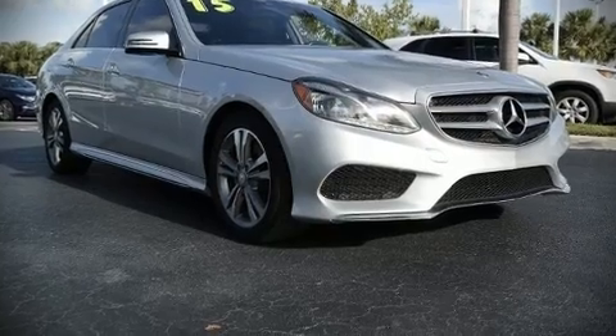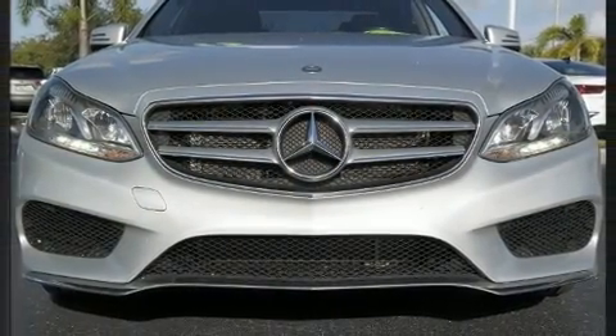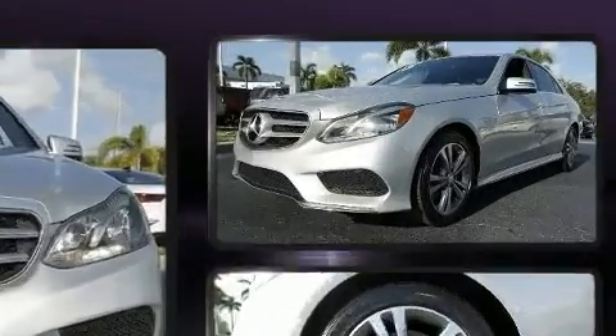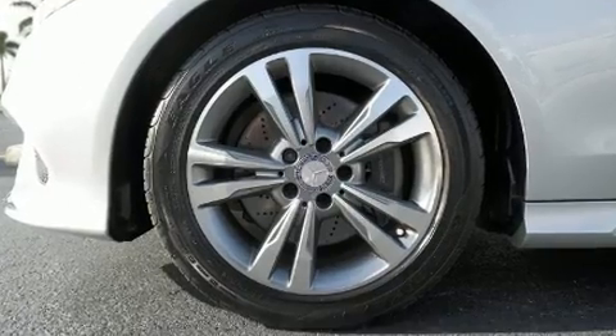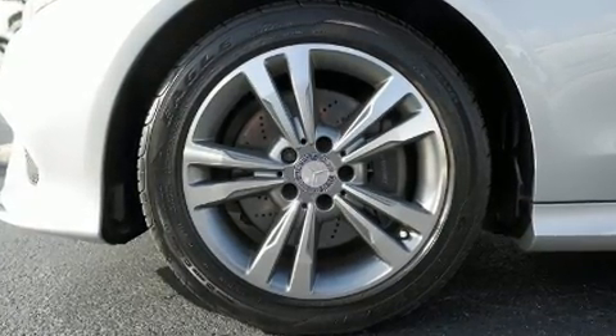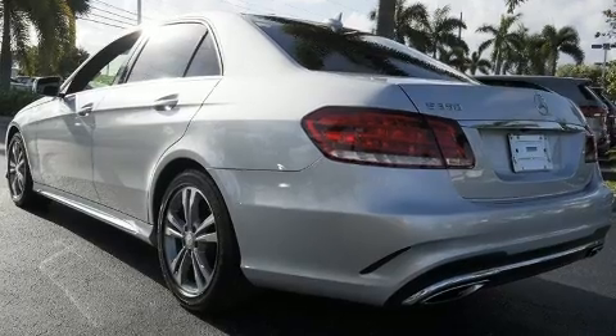Come test drive this 2015 Mercedes-Benz E-Class. This four-door, five-passenger sedan has not yet reached the 50,000 mile mark. It features an automatic transmission, rear-wheel drive, and the 3.5-liter six-cylinder engine.